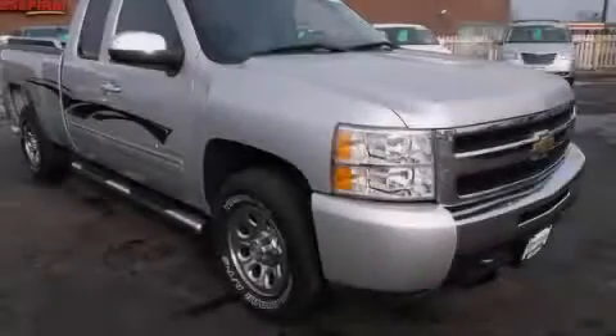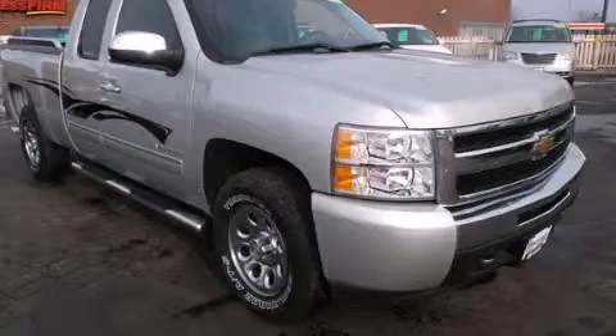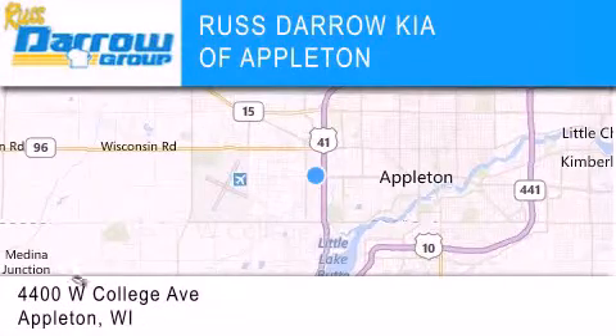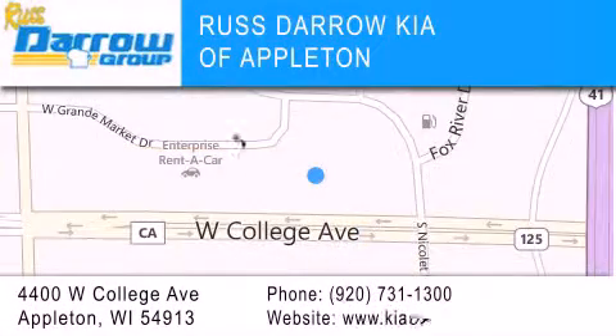Please call us today for more information on this great vehicle. Kia of Appleton is located at 4400 West College Avenue in Appleton. Our goal is to exceed all of your expectations to ensure that you'll return for future visits.